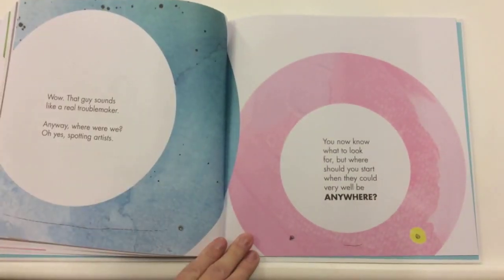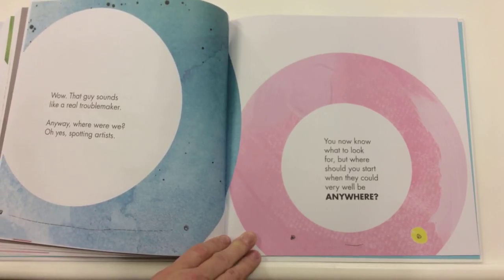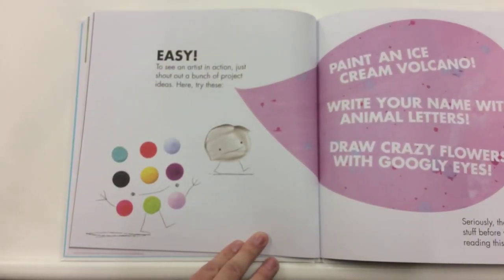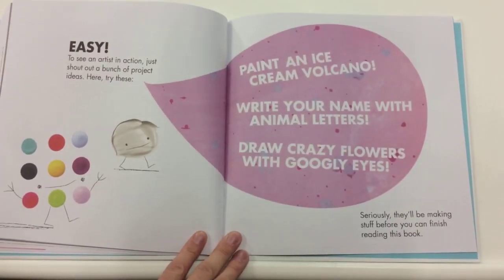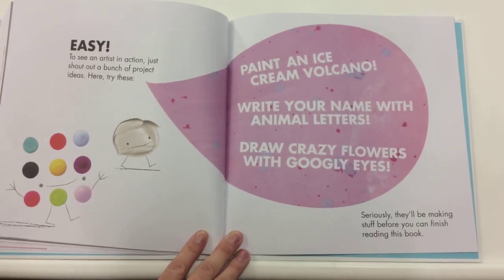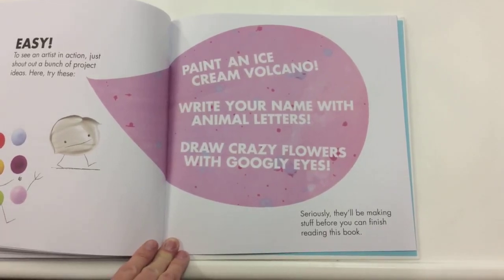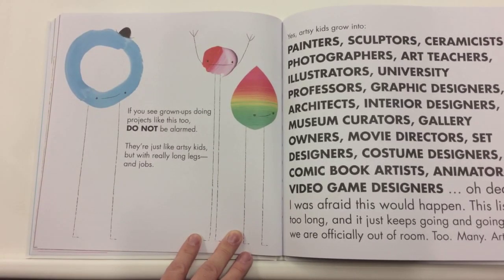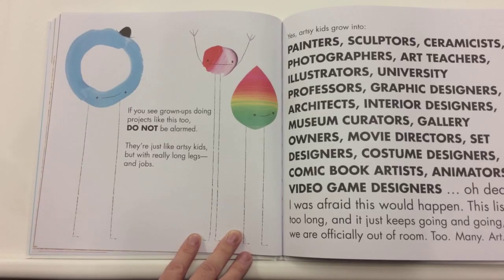You now know what to look for, but where should you start when they could be very well anywhere? Easy. To see an artist in action, just shout out a bunch of project ideas. Try these: painted ice cream volcano; write your name with animal letters; draw crazy flowers with googly eyes. They'll be making stuff before you can finish reading this book. If you see grown-ups doing projects like this too, do not be alarmed. They're just like artsy kids, but with really long legs and jobs.